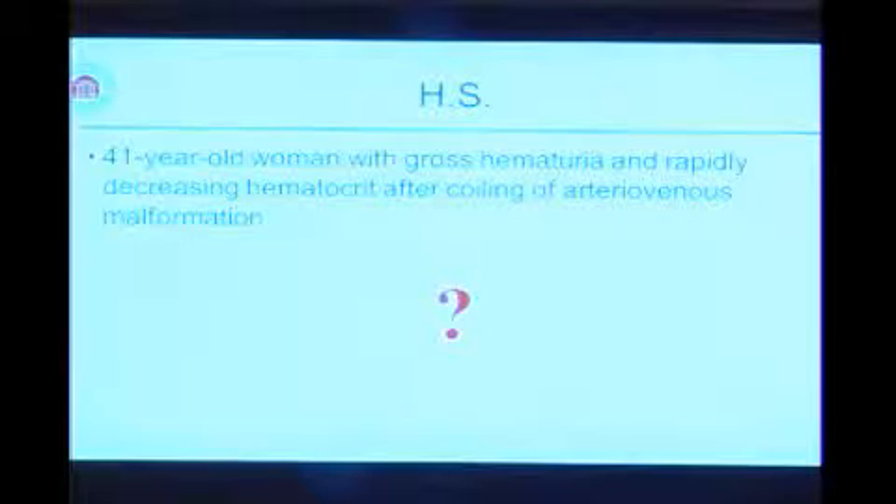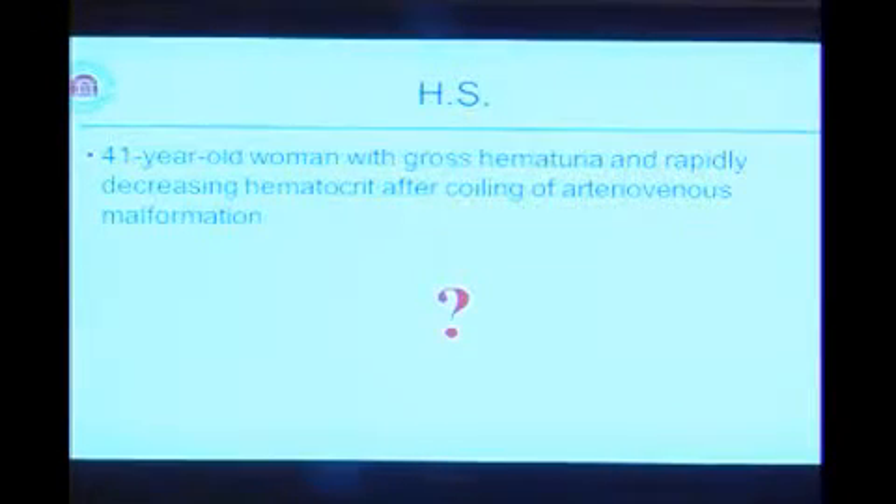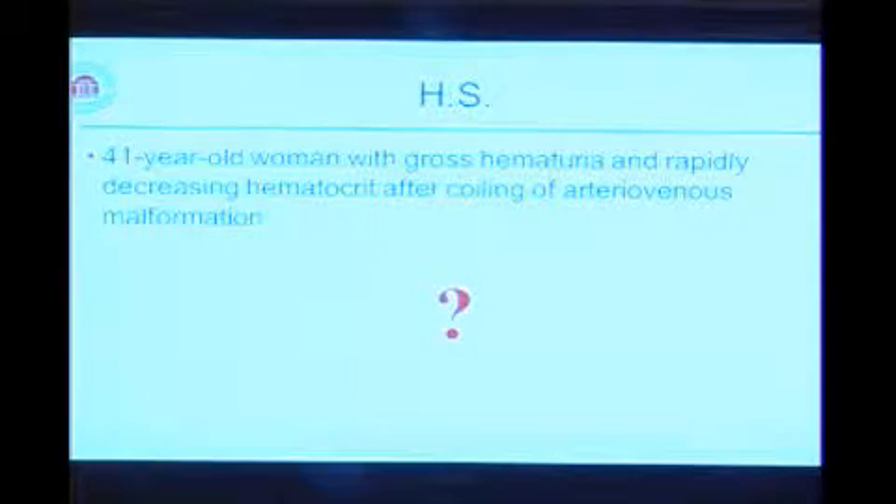At this point, we exchanged the catheter for a large-bore catheter, manually irrigated out a lot of clot, and continued to irrigate out a lot of clot with grossly bloody urine. A recheck of her CBC showed that her hematocrit had dropped from 32 on presentation, to 28, to 26, to 25.